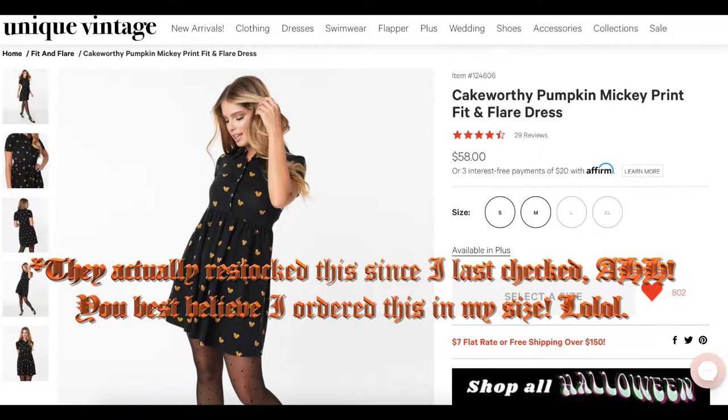Those are all the items I got from Unique Vintage. One thing I'm really sad about: I was going to get the bat cardigan I showed in my wish list on my last video, but before I could get it, it already sold out. Everything is just flying off the shelves this year — everyone seems to be on the Halloween game. So heads up: if there's something you like, maybe don't wait for sales; you might want to grab it pretty quickly. I also missed out on the cake-worthy Mickey pumpkin dress.